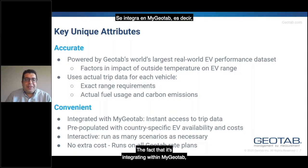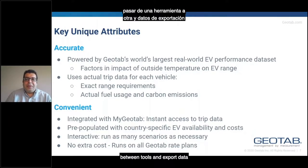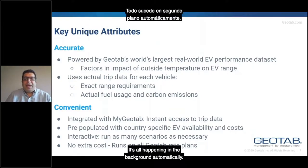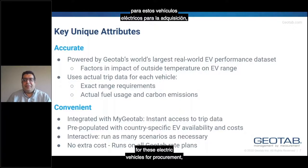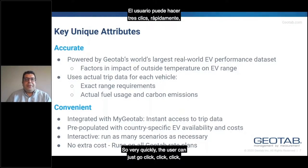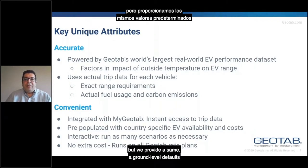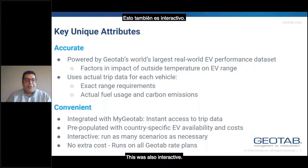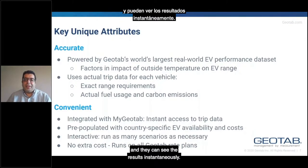The EVSA is also convenient. Being integrated within MyGeotab means the tool has instant access to trip data. The fleet manager doesn't need to flip between tools or export data from one system to another — it all happens in the background automatically. We also pre-populate the tool with country-specific EV availability information, as well as country-specific costs for procurement, maintenance, and other things. So very quickly, the user can click through and get a reasonably accurate assessment. They can always refine this information, but we provide sensible defaults to get started. The tool is also interactive — it's not just a static report. Once results are there, the user can go in and change some of the assessment, tweak some of the numbers, and see the results instantaneously.